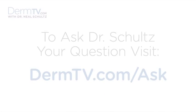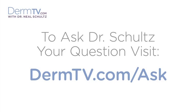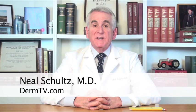Hello, I'm Dr. Neal Schultz and welcome to DermTV. I hope you're all doing a skin self-exam every month and also having a complete skin exam by a dermatologist for pre-cancers and skin cancers at least every year.